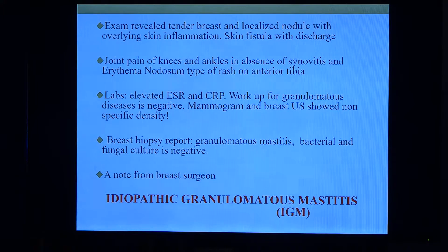She breastfed all of her kids between 12 to 18 months and is otherwise healthy, never been on any medications, not even birth control pills. Her exam showed a very tender nodule; the breast was inflamed with overlying skin inflammation, a skin fistula with pus-like discharge. She had joint pain but no synovitis of ankles and knees, and also had erythema nodosum on the anterior tibia. Her labs were negative except for elevated CRP around 50 and elevated ESR.